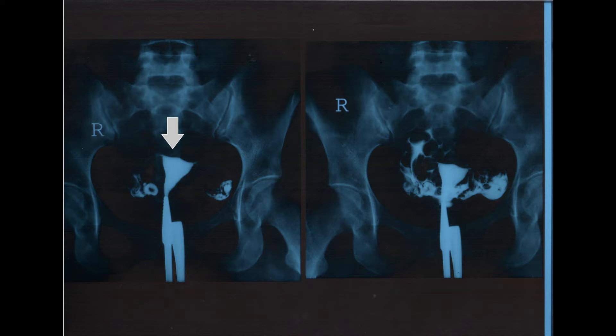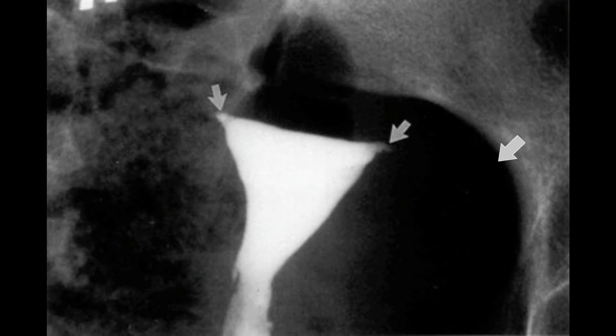HSG is a simple test for testing the openness of the fallopian tubes. Dye is pushed through the vagina into the uterus. You can see the uterus filling, and dye comes out from one side — the right side — and then the left side, so we know the tubes are open. When you push more dye, more comes out from the right side and then from the left side, confirming in the overall picture that the fallopian tubes are open.